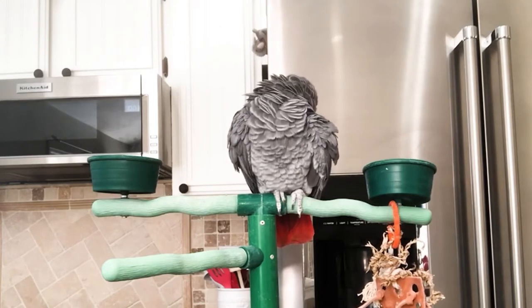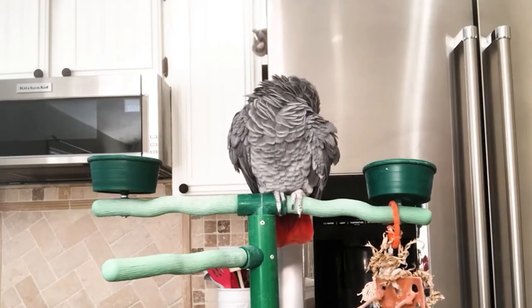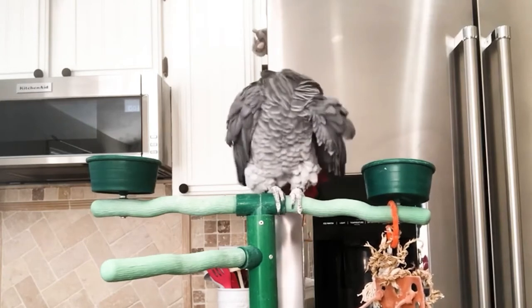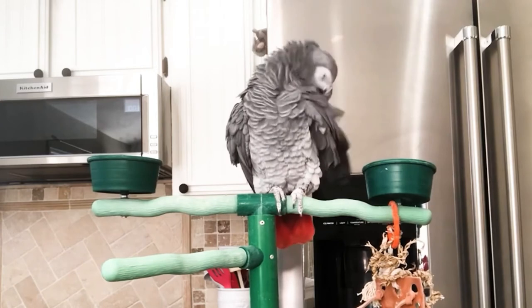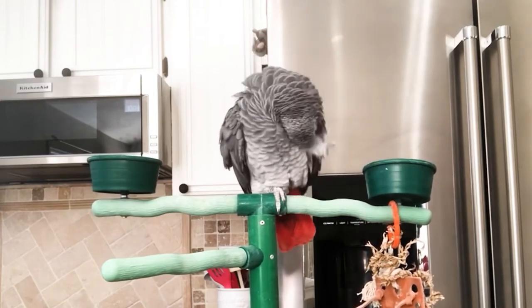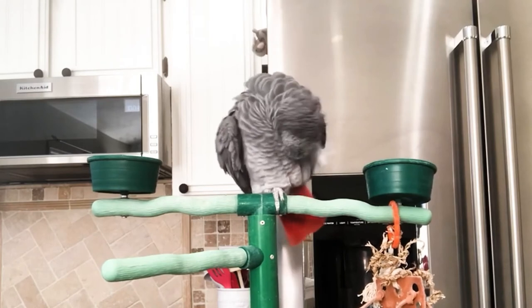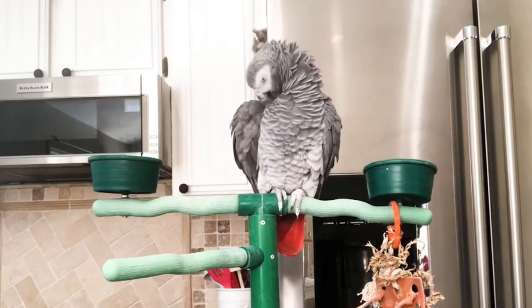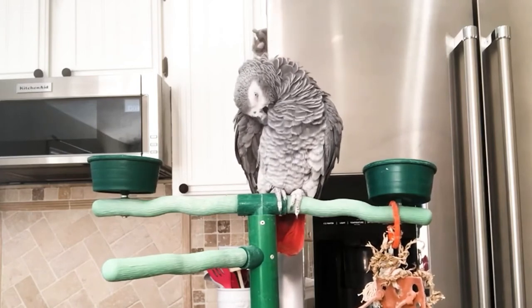Wild parrots model and teach their young to preen themselves, but hand-fed parrots didn't get that luxury — they didn't get that modeling. That's why we often see pet birds that under-preen or over-preen themselves. Under-preening is when a bird doesn't demonstrate a normal interest in maintaining its feathers. These feathers don't really appear clean, and the birds might be ill or depressed.